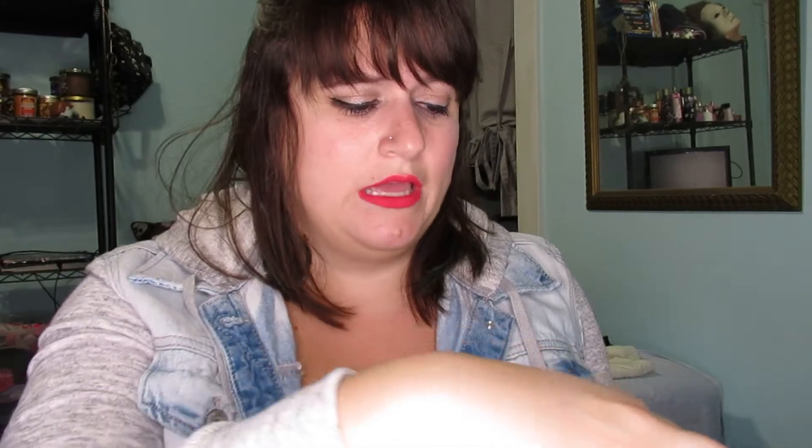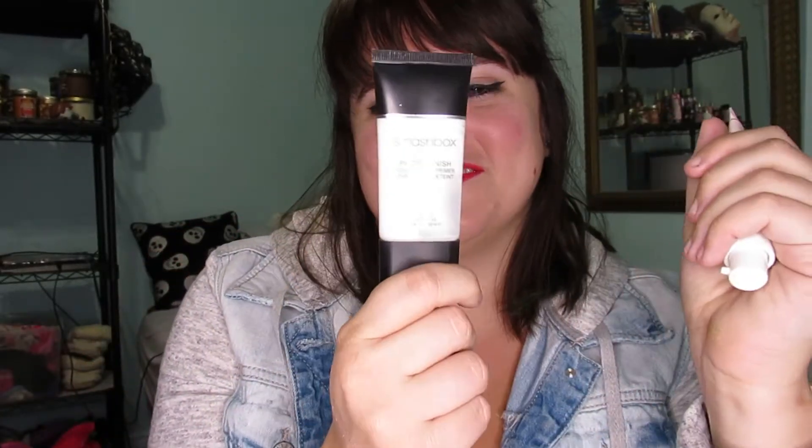These are my two favorite primers. I got this one from the little section at Sephora that you go to before the line, and I think it's a really good primer — it's very refreshing. I also use this primer — this was my go-to when I started working at Sephora: Smashbox Photo Finish, which was one of the best jobs ever.